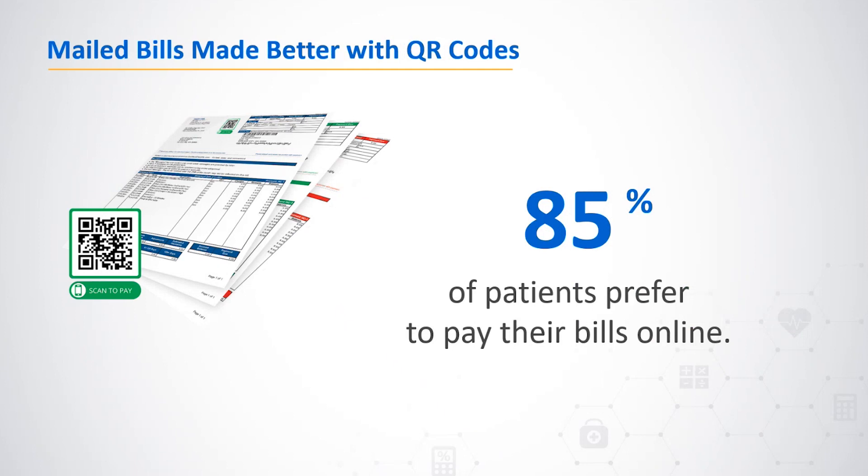While most consumers prefer a mailed bill, data also shows they favor paying online — the Trends in Healthcare Payments annual report found that 85 percent of consumers prefer to pay their medical bills online. Bill Flash mailed bills address this dual preference by including QR codes on each bill, allowing patients to quickly access the online payment portal — the best of both worlds: a tangible reminder paired with the simplicity of online payments.